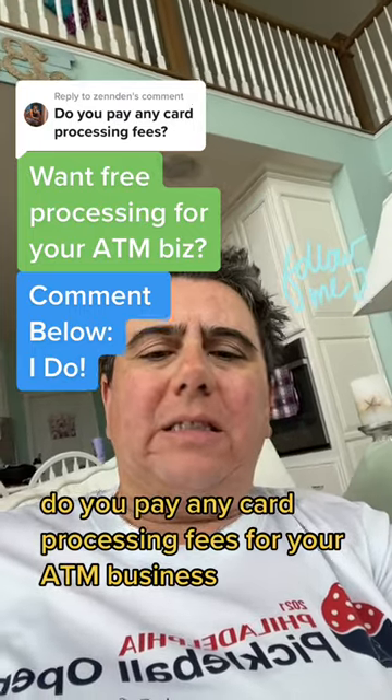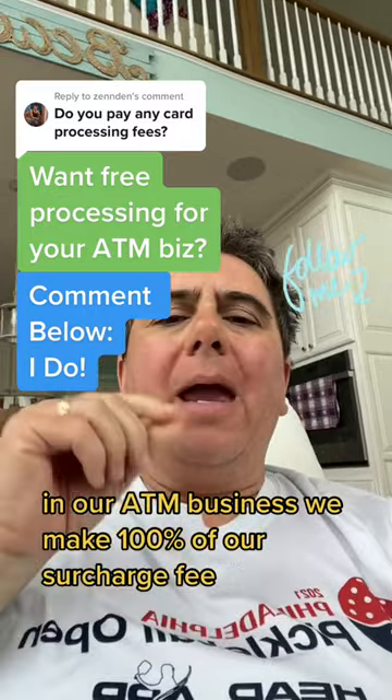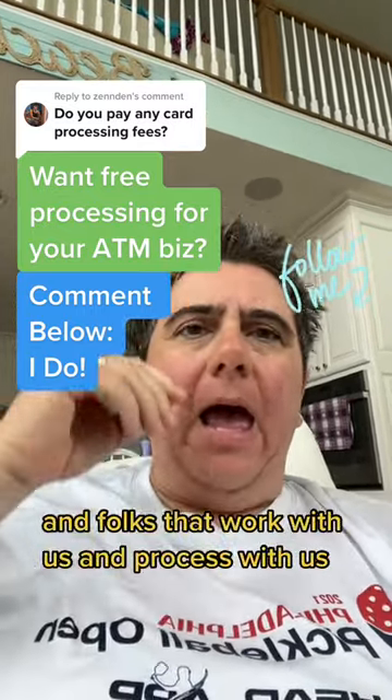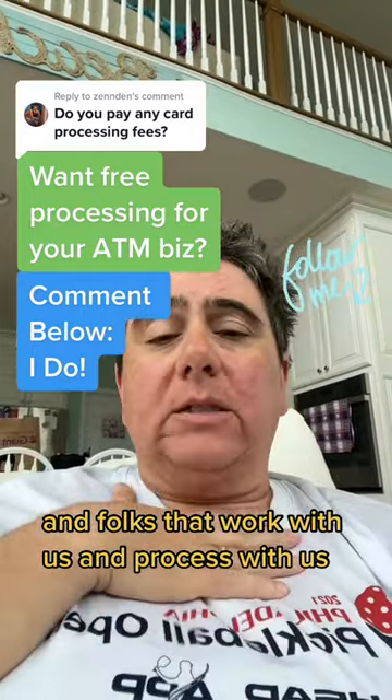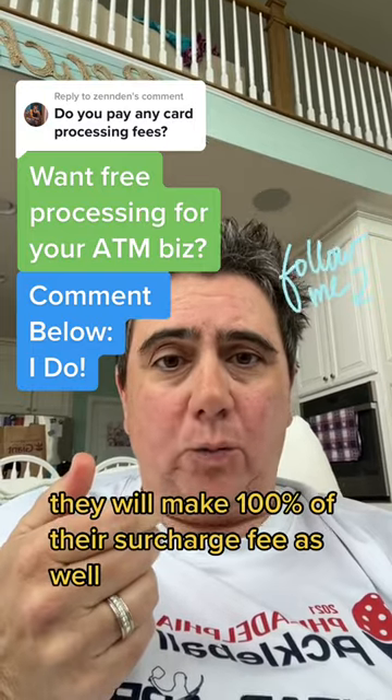Do you pay any card processing fees for your ATM business? Great question. In our ATM business, we make 100% of our surcharge fee. And folks that work with us and process with us, they will make 100% of their surcharge fee as well.